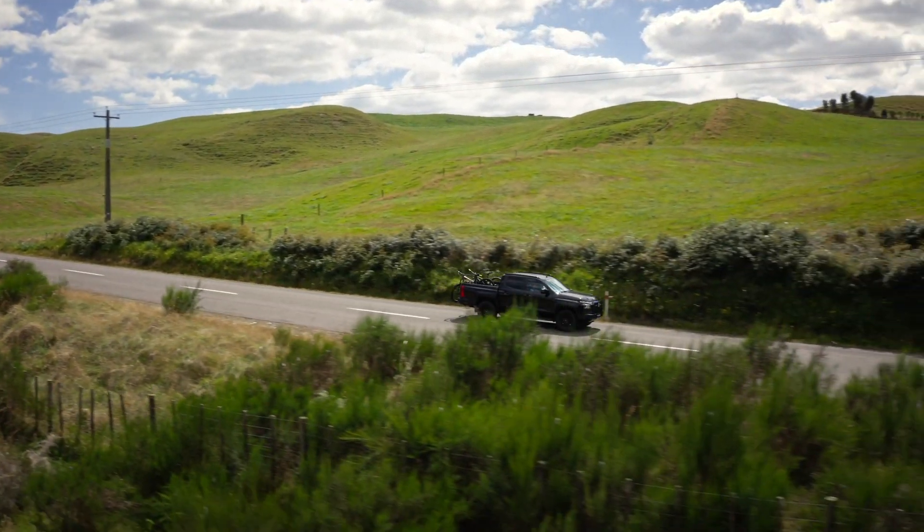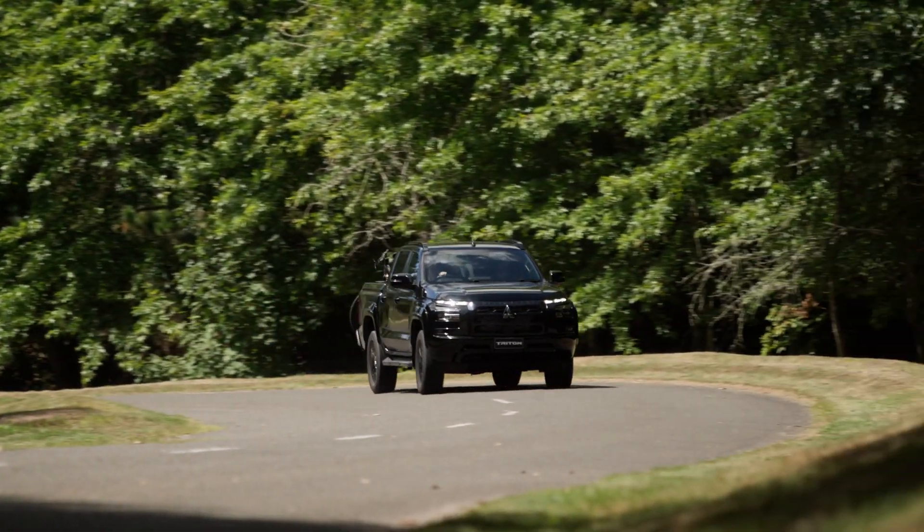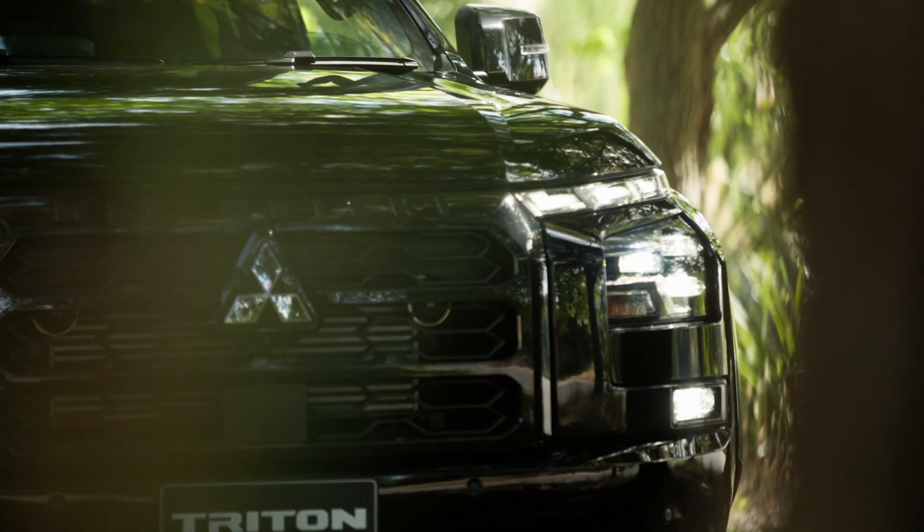The Mitsubishi Triton. This muscular beast makes its presence felt at work or play. Long and wide with a powerful stance, this Triton is the king of the beasts.